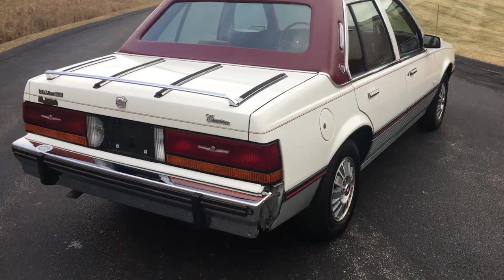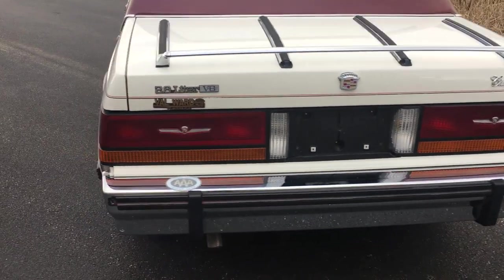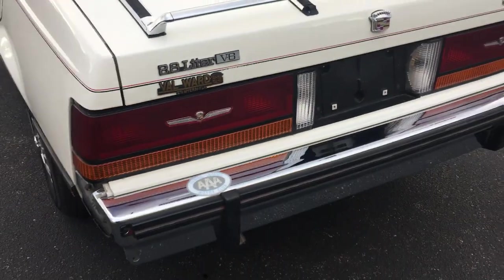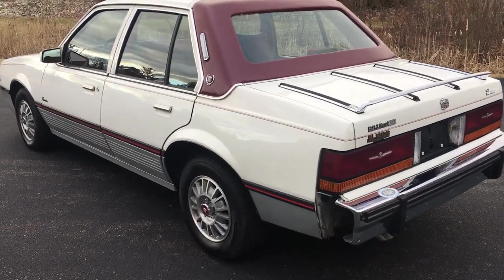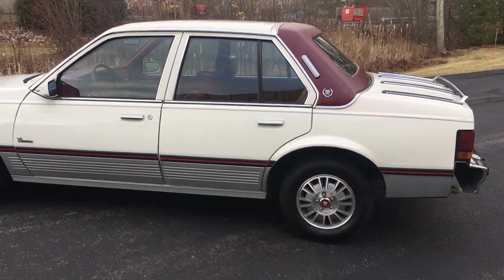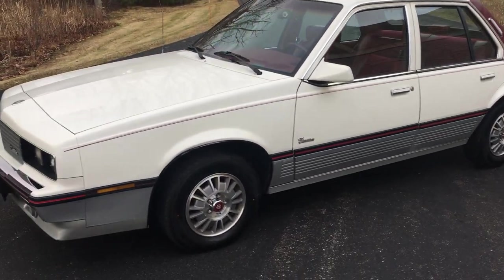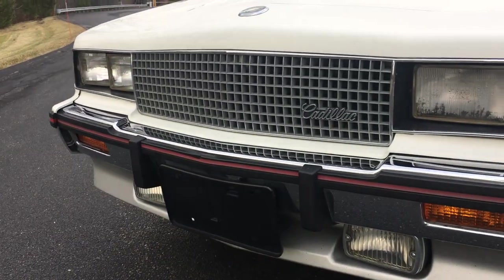White silver lower trim, burgundy quarter top — probably the smallest vinyl top in existence. The car is very clean, no rust underneath, it's super clean. The alloy wheels are in nice shape, the body's in nice shape. Kind of a cool conversation piece — no Cadillac collection is going to be complete without a Cimarron.